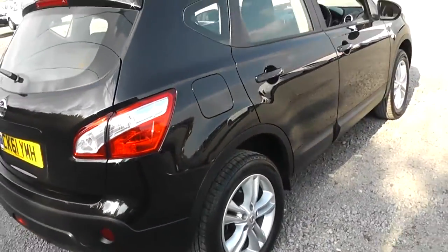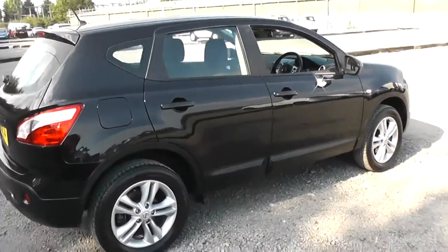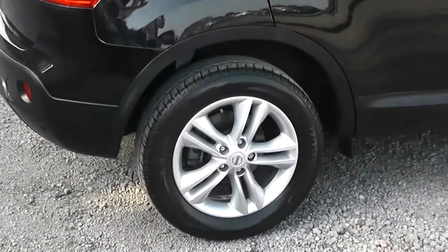Closing the boot and continuing around to the right hand side of the vehicle. Again you'll notice that the bodywork, the paintwork and the 17 inch alloy wheels are in very good condition.